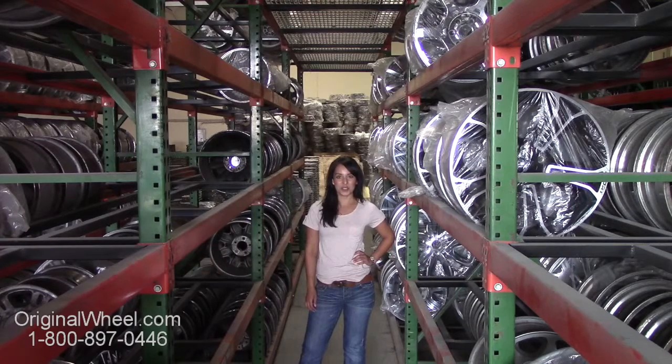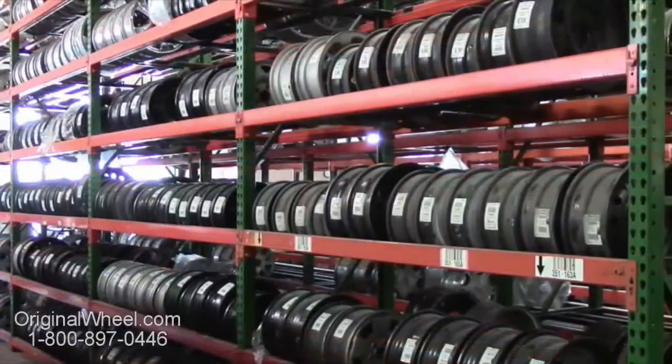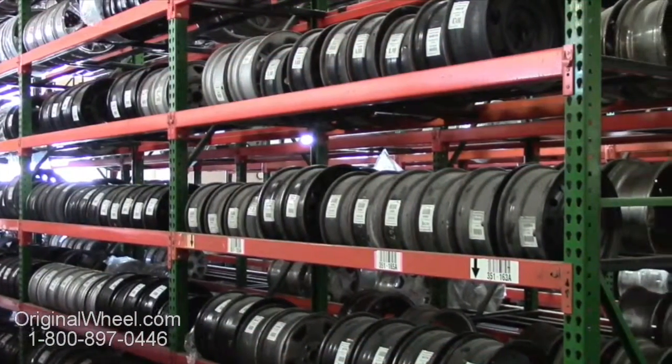If you have any questions or need help finding a Plymouth wheel, give us a call today. Our friendly representatives are standing by to assist you. Our sales representatives are here Monday through Friday from 8am to 5pm Pacific Standard Time.